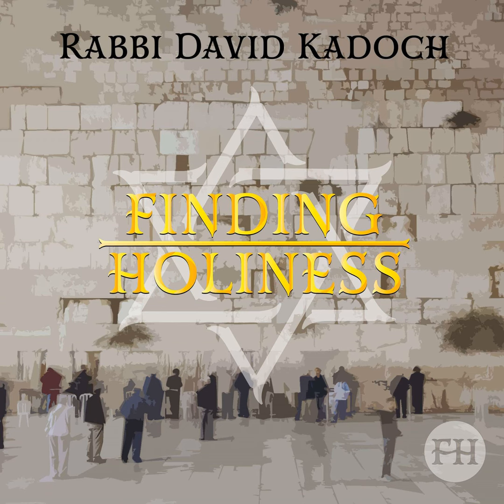The Mizbeach HaNechoset, the copper Mizbeach, was used for the Korbanot and was in the Chaser. It was made from wood covered with copper, was hollow inside, and was filled with earth. This Mizbeach was also called Mizbeach HaChitzon, the outer Mizbeach, or Mizbeach HaOla, and Mizbeach Adama. On each corner there was a Keren, a horn, onto which the Kohanim would place the blood of certain Korbanot. There was a ramp leading up to the Mizbeach, as steps were not allowed. The Aron, Shulchan, and Mizbeach had Badim, poles that were used to carry them.